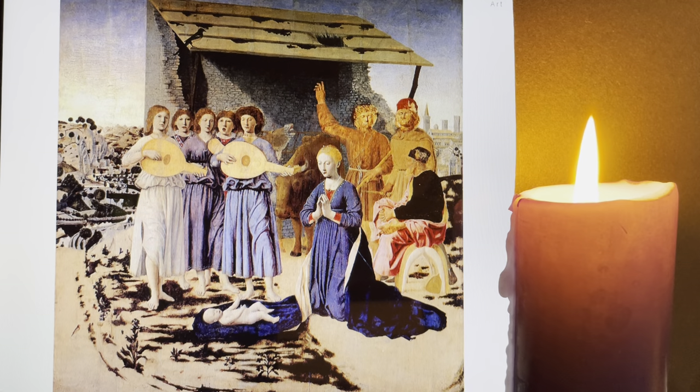Piero painted in Tuscany from about 1440 to 1480, a key painter in the early Renaissance. This was one of his last works, which is interesting as it contains many years of experience and reflection. He was also going blind at the time, so we may assume that he wanted to put everything into this — all that he wanted to say.